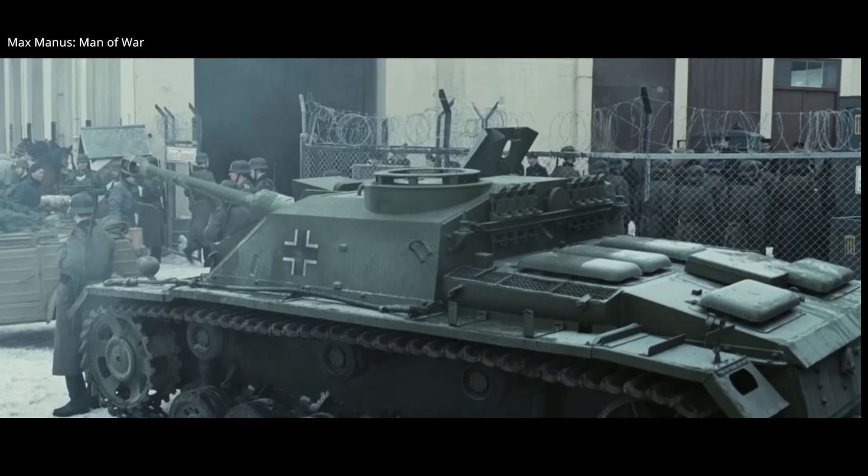Anyway, let's take a look at German tank destroyers and one of Germany's best armoured vehicles.